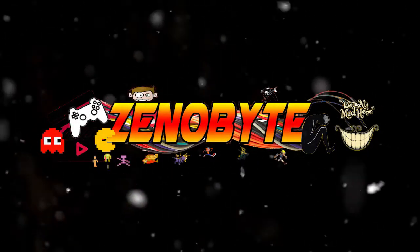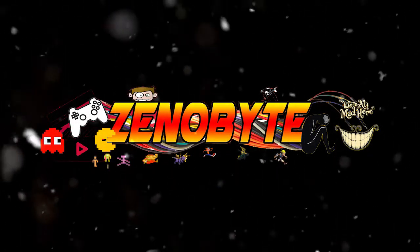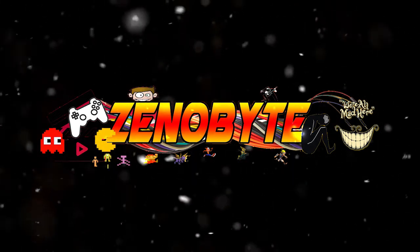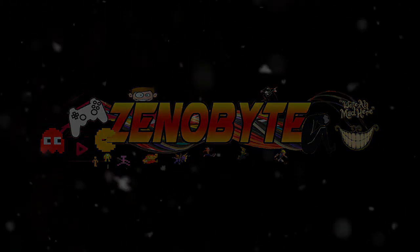Join us tomorrow as we count down the second best pants in Jak and Daxter trilogy history.